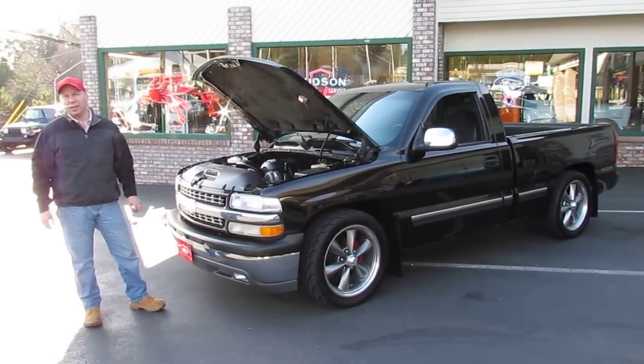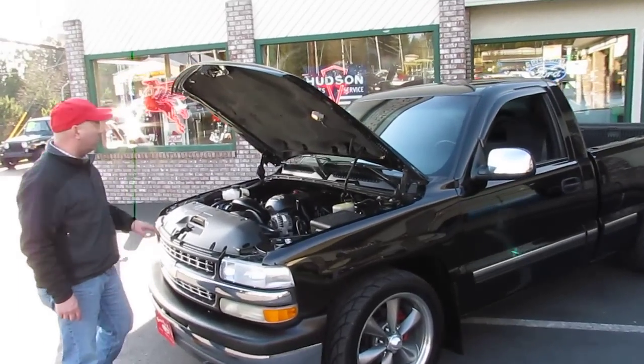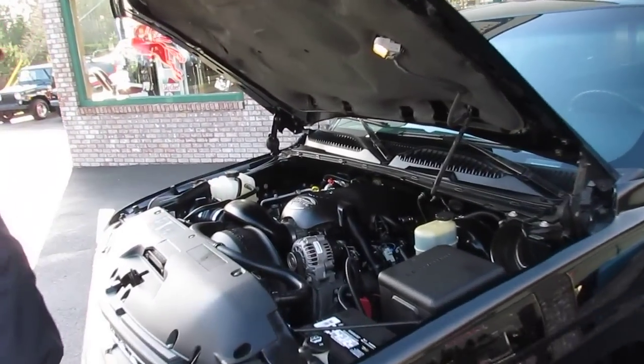Paul here at Compact Car Corner. Let me show you a really nice 2002 Chevy Silverado, black, 5.3.